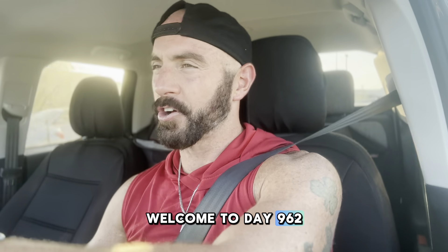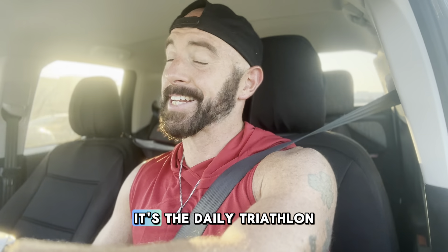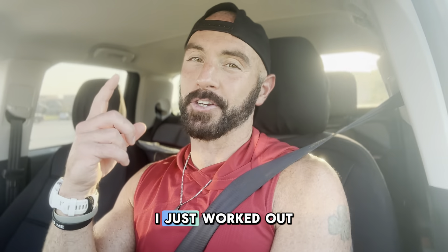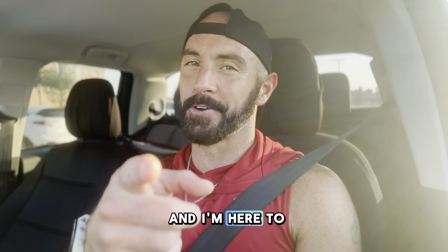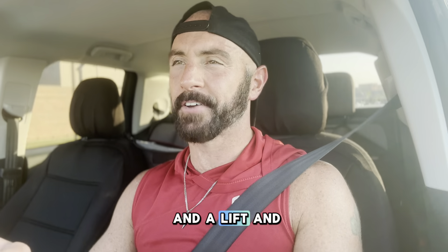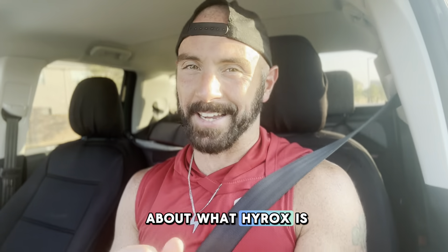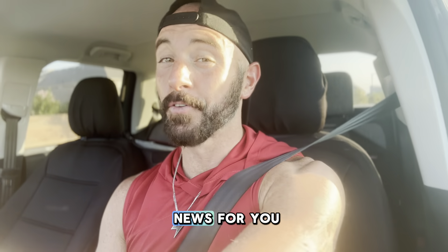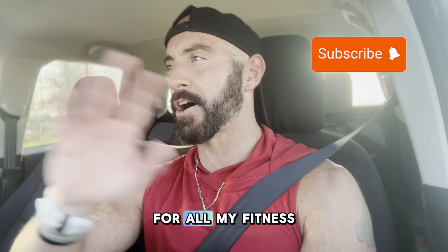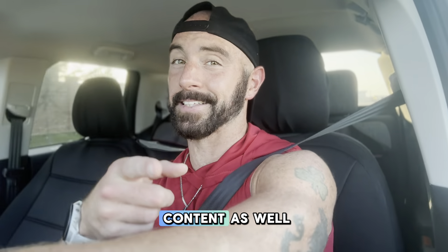Welcome to day 962 in a row of working out. It's the daily triathlon training and fitness vlog. My name's Goldie, I just worked out, and I'm here to talk about it. Today on the docket, we had a run and a lift, and today's tip of the day, we're going to be talking about what HYROX is, because I have some news for you. Make sure to subscribe to the channel for all my fitness-related content — I have gaming content as well.